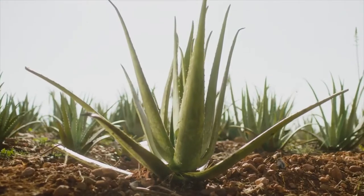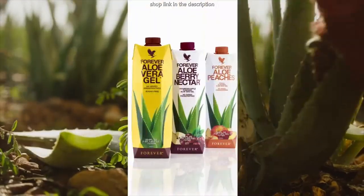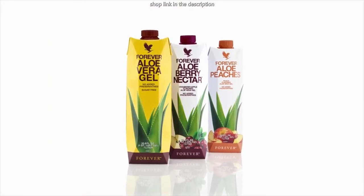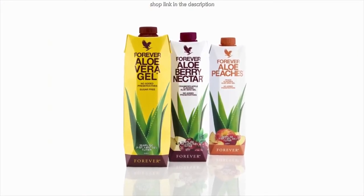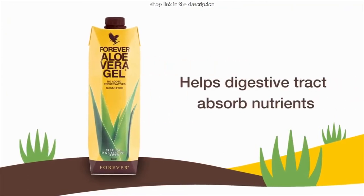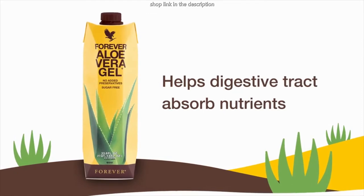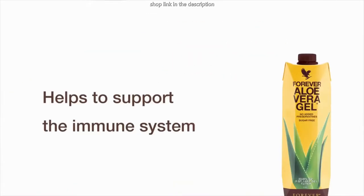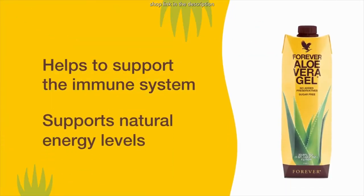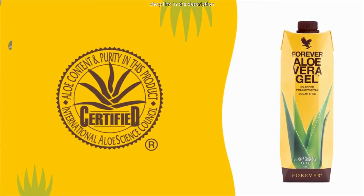Imagine slicing open an aloe leaf and consuming the gel directly from the plant. Our signature aloe vera drinking gels are as close to the real thing as you can get. Aloe vera has natural cleansing abilities that help the digestive tract absorb nutrients from the food we eat, while unique polysaccharides and other nutrients help to support the immune system and natural energy levels. Certified by the International Aloe Science Council for Potency and Purity.